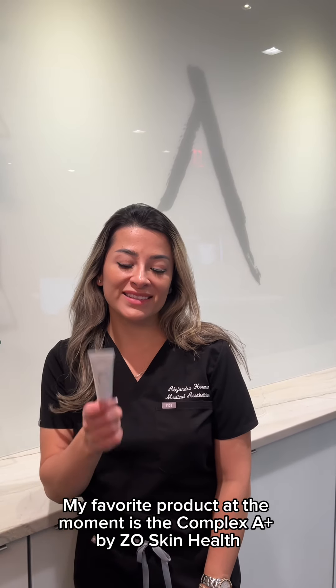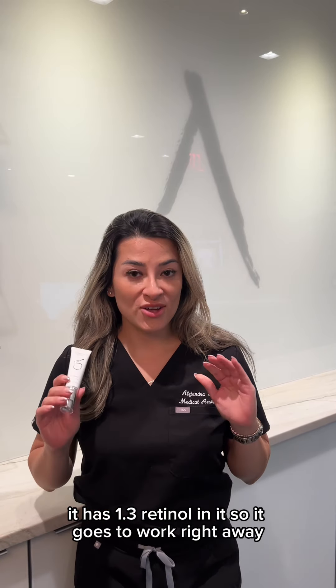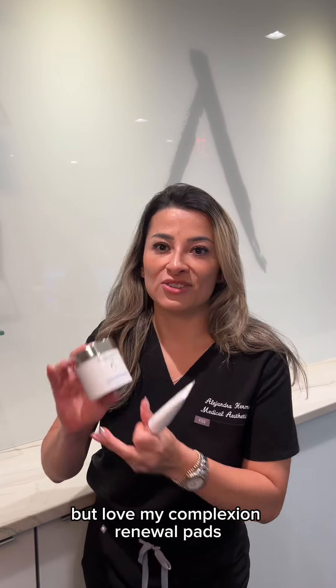My favorite product at the moment is the Complex A Plus by CO Skin Health. It has 1.3% retinol in it, so it goes to work right away. And I know you said one only, but I also love my Complexion Renewal Pads.